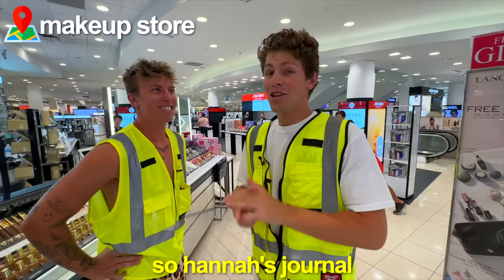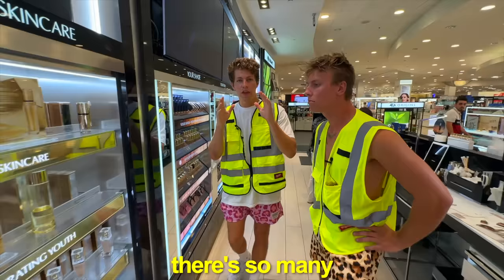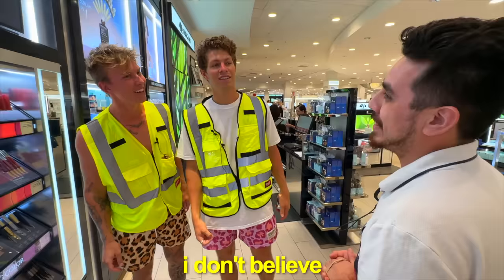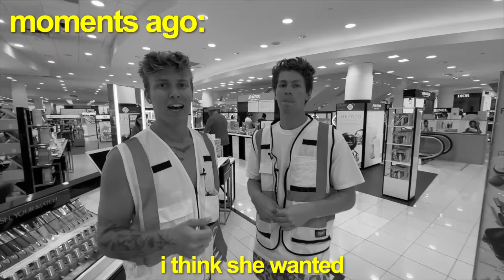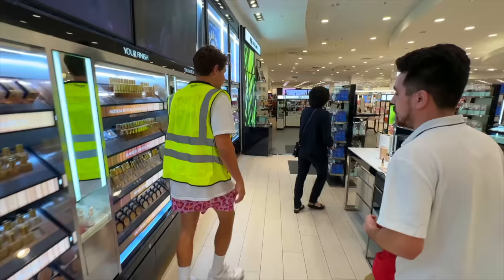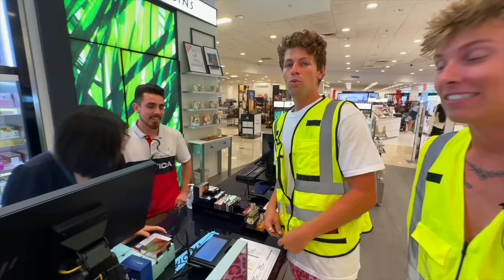So Hannah's journal says she needed three things. What were they again? I think she wanted nose liner, lip shadow, and blush. Let's go find those three things. There are so many options, and I have no idea what anything means. That, my friend, is a lipstick — nose liner is not a thing. He also said we needed lip shadow — you mean eyeshadow. Now that it's clear we don't know what we're doing, the store employees helped us pick the best makeup items for Hannah's secret makeup room. Can you give us the total? 858 cents.